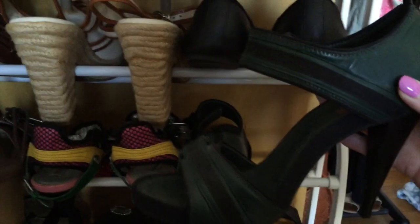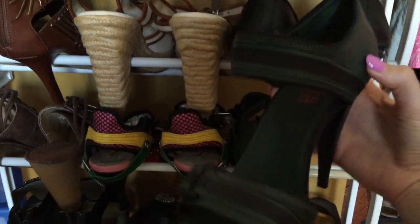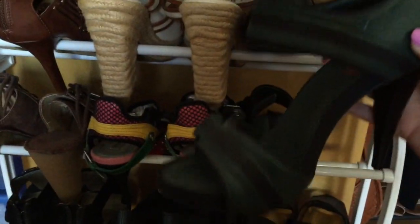These are Michael Kors - they're really cool, really pretty, kind of like a sporty style. I have to wear them more often. They're really comfortable too.